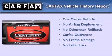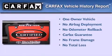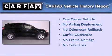This crossover also has had only one owner and it qualifies for the Carfax Buyback Guarantee.